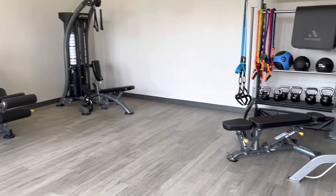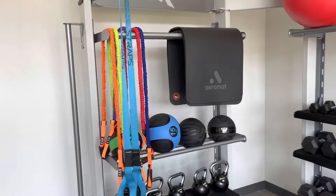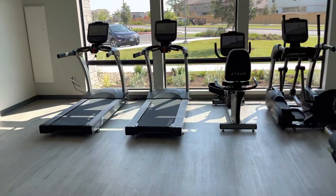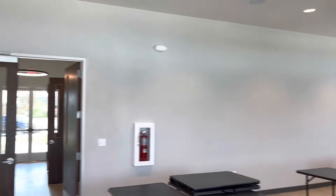Now here's the amenity center that I want to tell you about — it's really cool. Check out this workout area: various workout equipment, some treadmills, some weights, some kettlebells, and other paraphernalia to make you stronger and more buff.